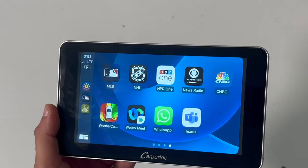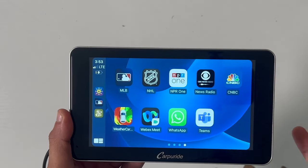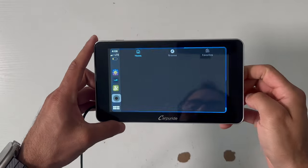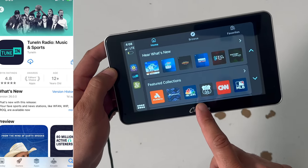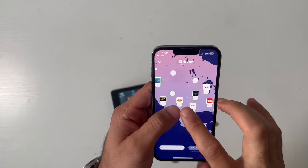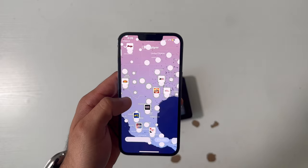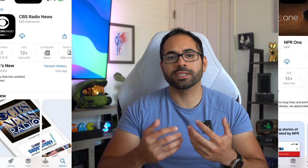If you want to listen to live sports, at the time of making this video only MLB and NHL are natively available. For everything else, third-party apps like TuneIn will feature all your favorite sports, local radio stations, and podcasts — though podcasts are a bit limited in my experience. For news, CBS Radio and TR1 are amazing CarPlay news apps for the latest coverage. And if you're into stocks, there's also CNBC's stock market and business app.